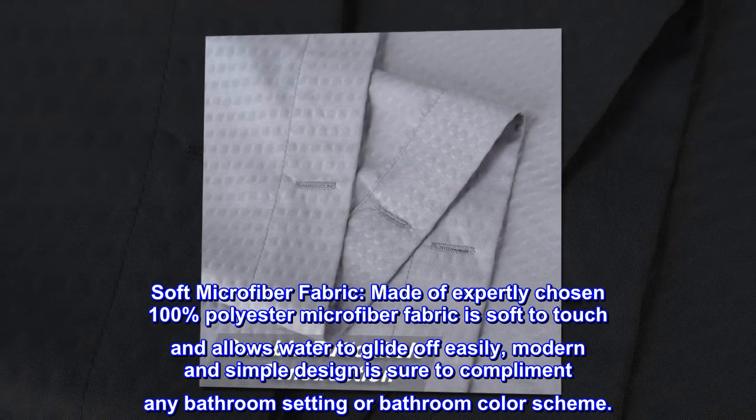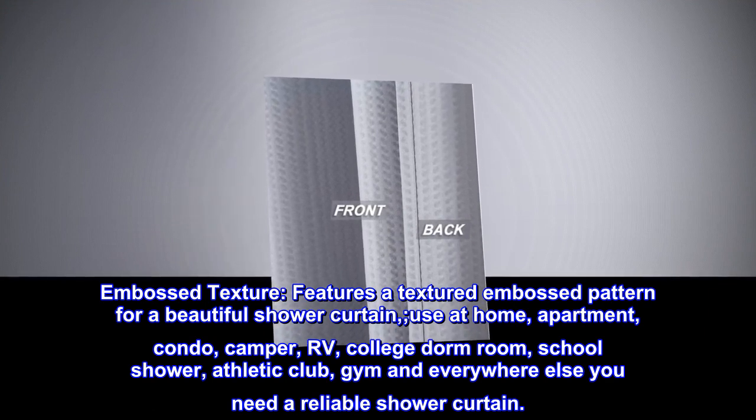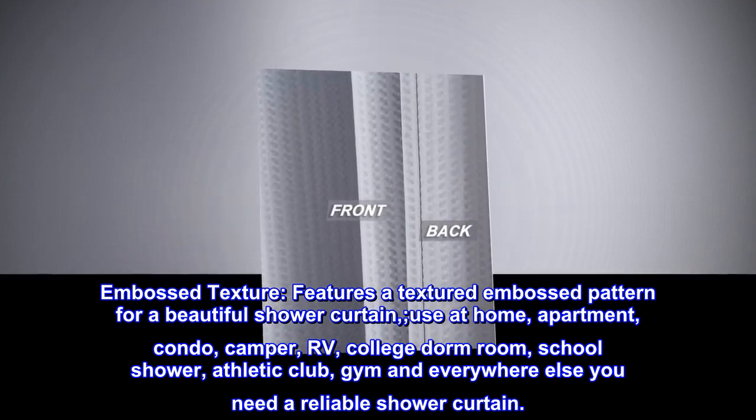Modern and simple design is sure to complement any bathroom setting or bathroom color scheme. Features a textured embossed pattern for a beautiful shower curtain.